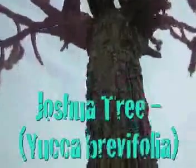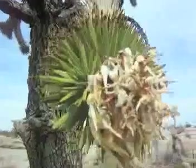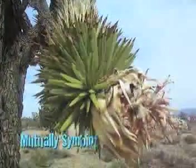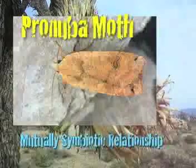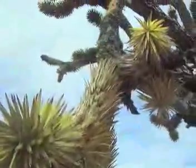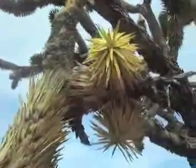This is the largest concentration in the world of Joshua trees, and that's what those tall tree-like structures are in the background. Now Joshua trees aren't actually trees — they're yucca plants. The Joshua tree is a unique plant and it's established a mutually symbiotic relationship with one particular species of moth: the pronuba moth.